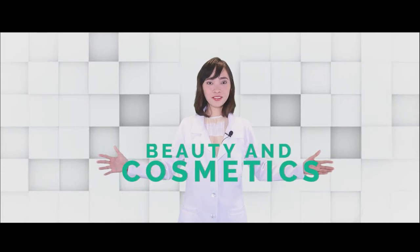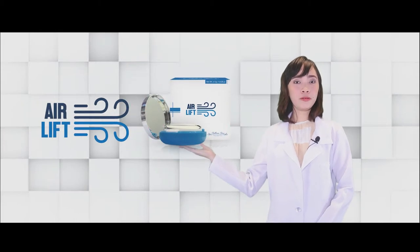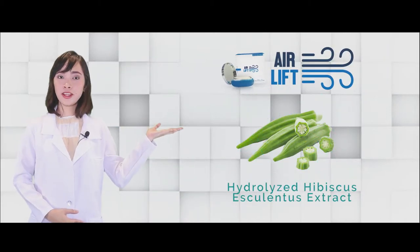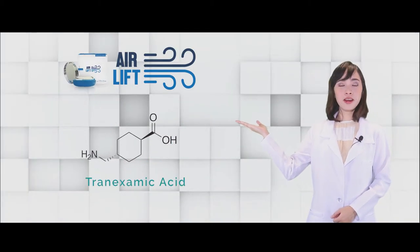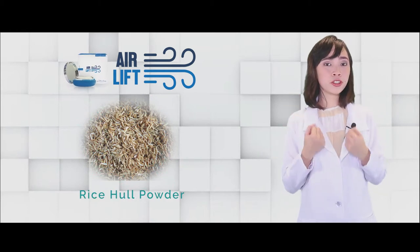G-Fox International also has Beauty and Cosmetics. Under Beauty and Cosmetics, we have Airlift Cushion Foundation. Airlift 10-in-1 is a revolutionary cushion foundation. This contains Hydrolyzed Hibiscus Esculentus Extracts, which helps to lessen the contraction in our muscles, therefore lessening our wrinkles. It also contains Tranexamic Acid, which will help lighten our skin. It contains Rice Husk Powder for a finer finish, and a lot of essential liquids which will help moisturize our skin.